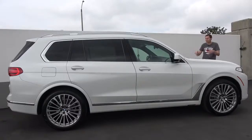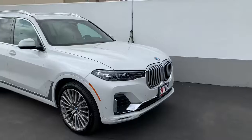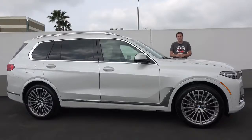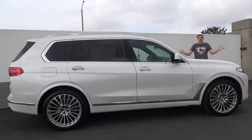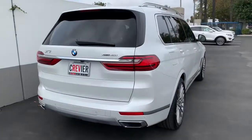The X7's closest rival will be the Mercedes-Benz GLS, with other rivals including the Lincoln Navigator, Audi Q7, and Range Rover. It is offered in two versions, both with standard all-wheel drive. The entry level, called the xDrive40i, has a turbocharged six-cylinder with 335 horsepower starting around $75,000. The xDrive50i is a turbocharged V8 with 450 horsepower and about 480 lb-ft of torque, starting around $92,000.